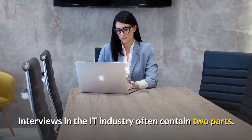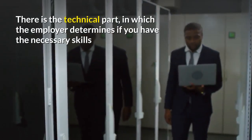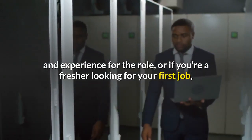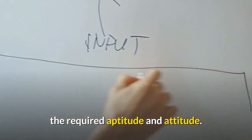Interviews in the IT industry often contain two parts. There is the technical part in which the employer determines if you have the necessary skills and experience for the role or, if you're a fresher looking for your first job, the required aptitude and attitude.